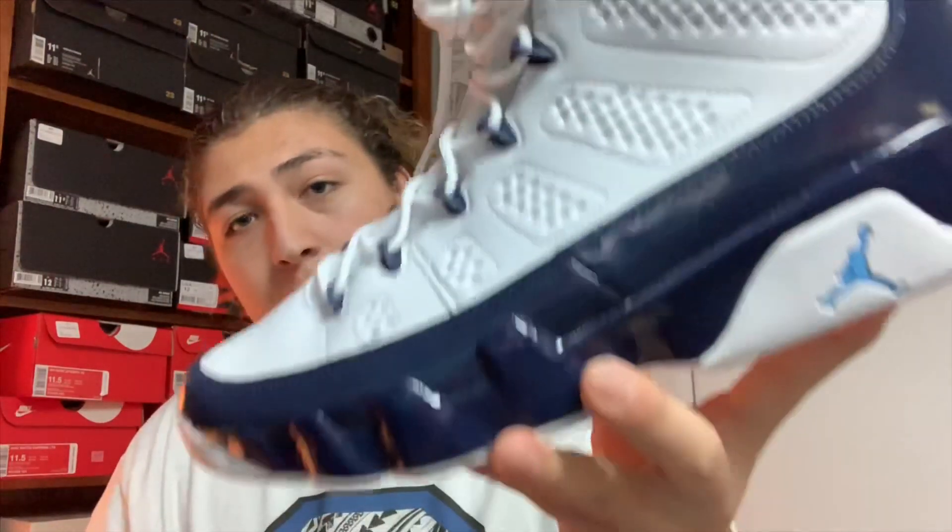Now if we go ahead and open up the box — we got the shoes right here. It's the Jordan Retro 9 UNC or Pearl Blue 9's. These did release on February 9th, 2019, just this past Saturday. This shoe took inspiration from the Jordan 9 Pearl Blue Low that I believe came out in 2002 or 2003. That same exact shoe came out back then, just as a low version, but the colorway and color scheme was the exact same.